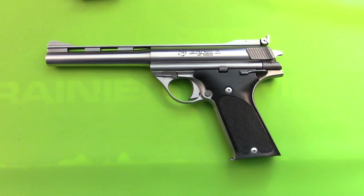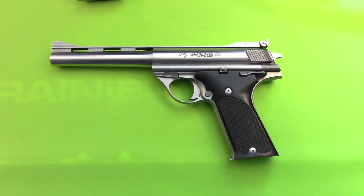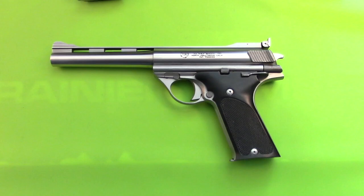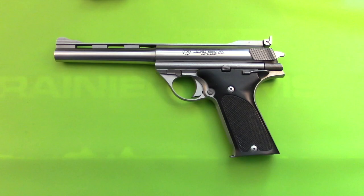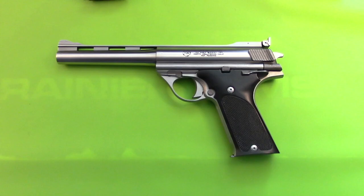Hello everybody, Jeff Kelley here. This video is going to be about the Automag serial numbers, and I wanted to start off with the Pasadena numbers first. I have a whole list of those, so if any of you have Pasadena Automags and you want to know when they were made, just send me your email and the number and I'll be glad to send you the sheet on it.